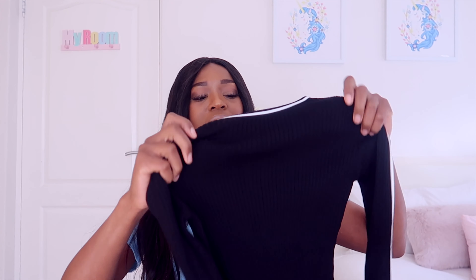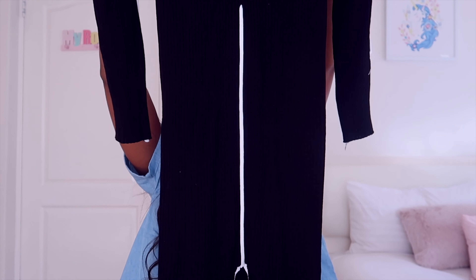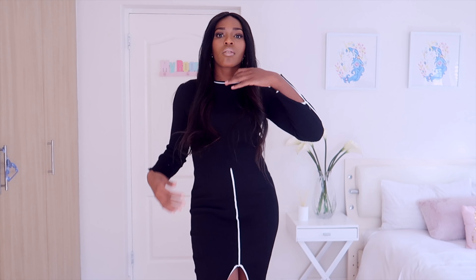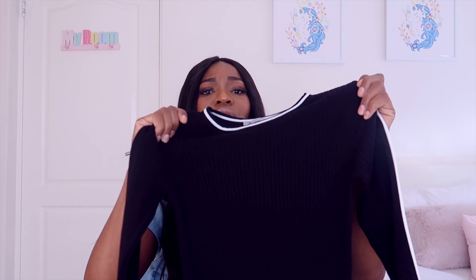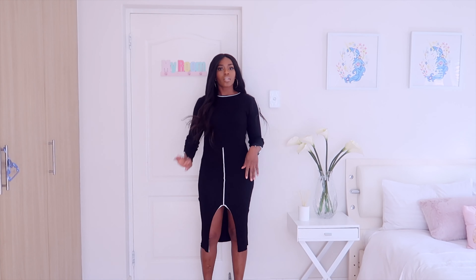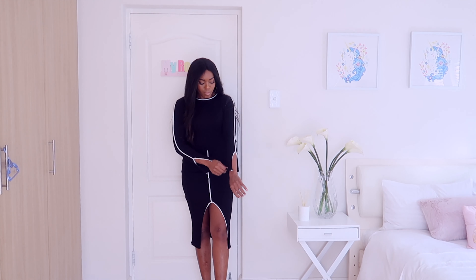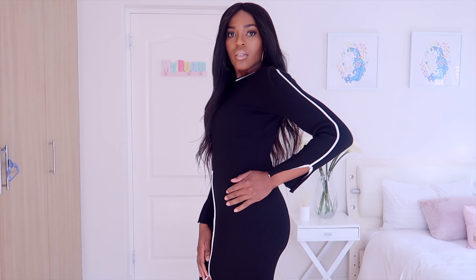I bought some things from them that I wanted to show you guys, and I'm gonna try them on. This dress — the material feels really nice. It's got a split; it's almost like a winter dress, but the split means cold can still come through, so don't wear this dress alone in very cold weather. It's a very nice dress, the fit is nice, I really really like it.